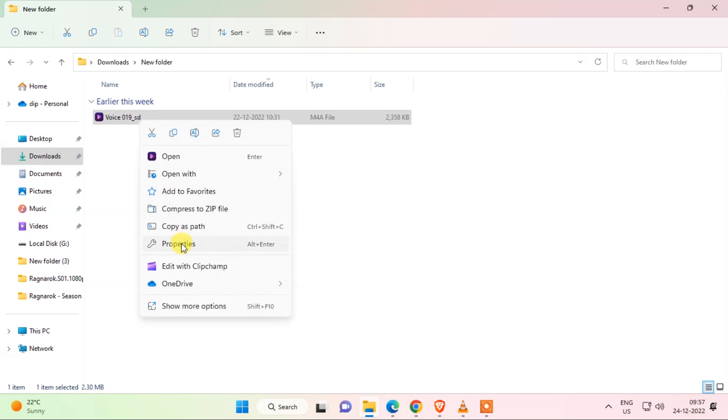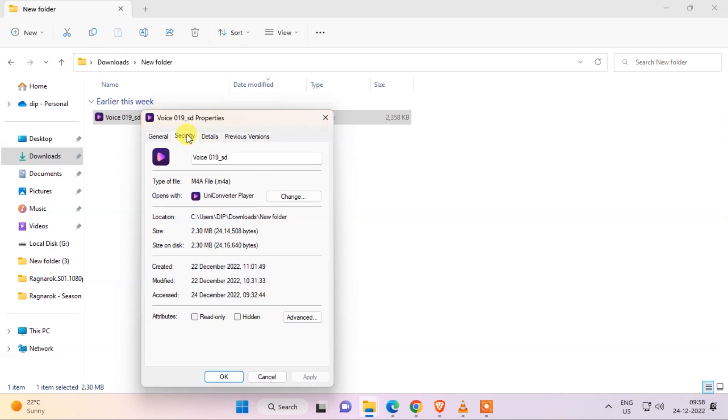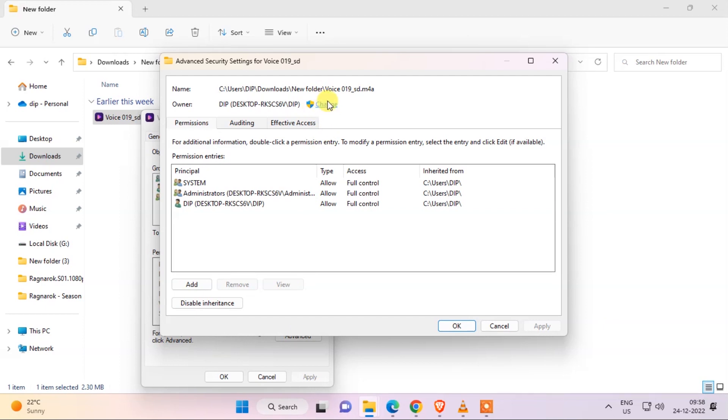Right-click on it and go to Properties, then go to the Security tab and then go to Advanced. Click the Change option and type 'Everyone' here. Then click OK. I'm cancelling it because I don't have this problem.